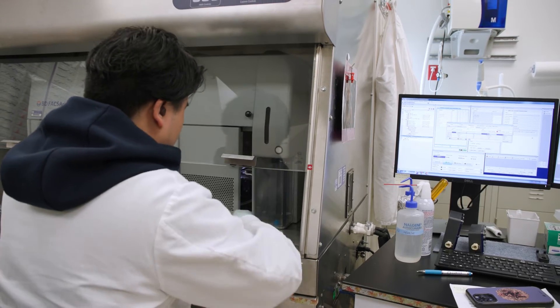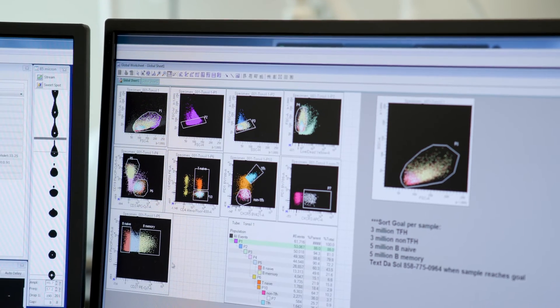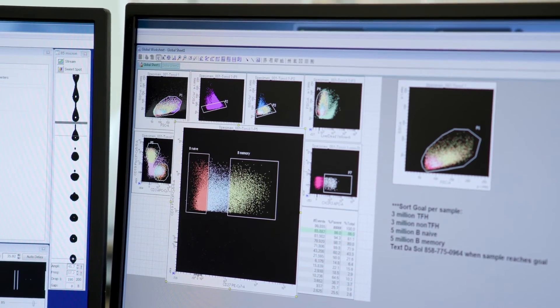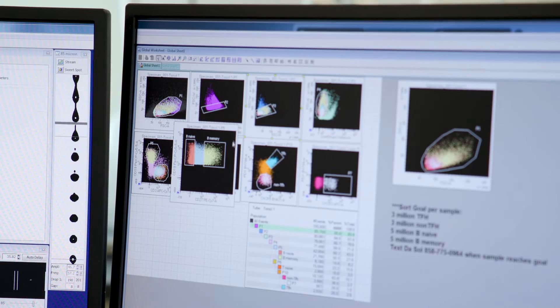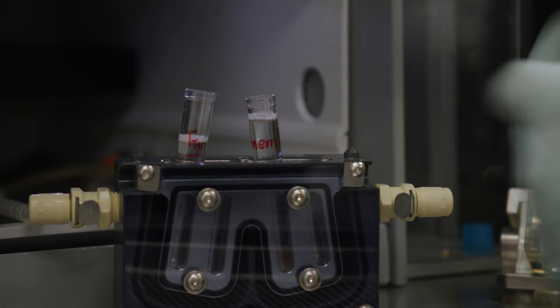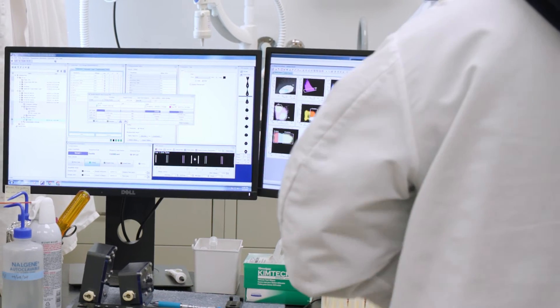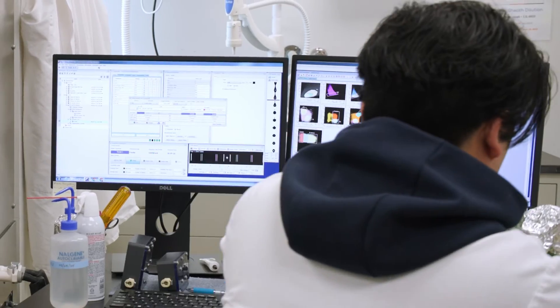Cell sorting actually got invented from inkjet printing. After the cells get interrogated by the laser, there's a vibration that takes place which breaks up the stream so that it forms droplets, and the cell is actually encapsulated in a droplet. By the time it detects a cell, you can make all the gates you want — like, I'm interested in this population of cells — and then send it back to the machine, which gives the drop a charge. We can take up to six populations at the same time. If the frequency is 0.01%, our purity is usually above 97%, so we can really isolate and purify a population, which you can't do with any other technology.